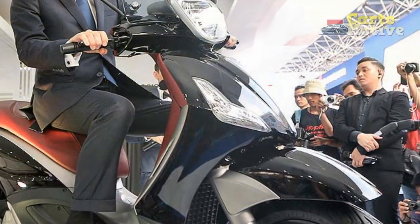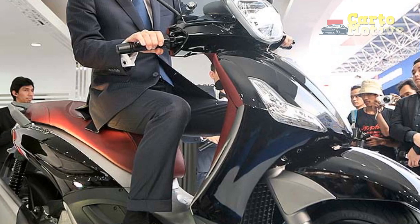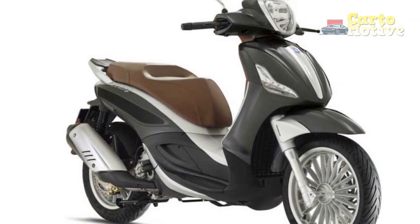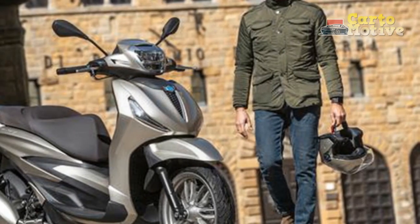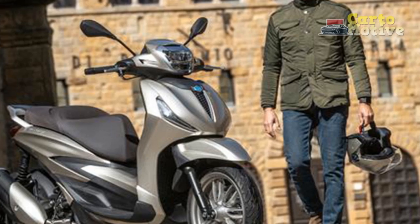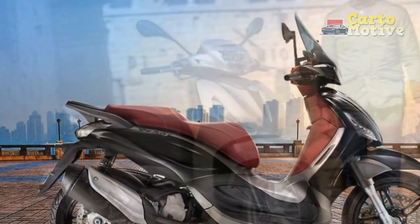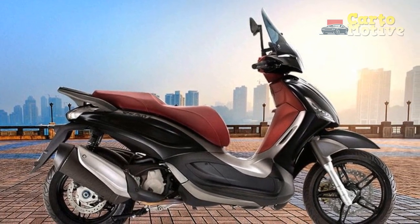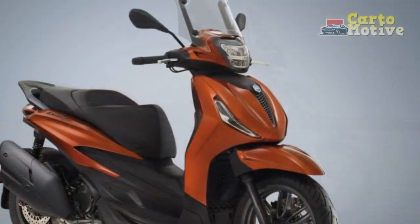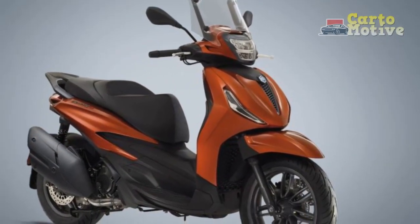4. Heavier Weight: The Beverly can be heavier compared to some other scooters, which might affect maneuverability and handling for some riders, especially in congested urban environments. 5. Fuel Efficiency: While the Beverly offers good performance, some models might have slightly lower fuel efficiency compared to more economy-oriented scooters, leading to more frequent fuel stops. 6. Resale Value: Due to its initial higher cost, the resale value of the Piaggio Beverly might not hold up as well as some other scooters, potentially impacting its long-term value.